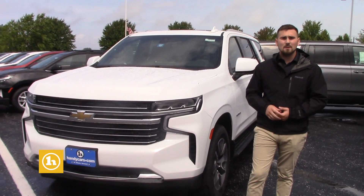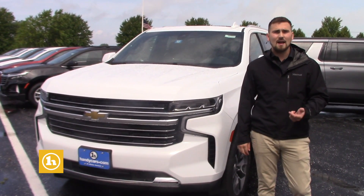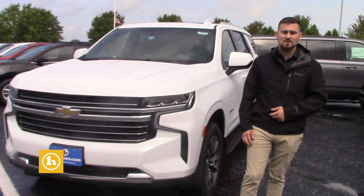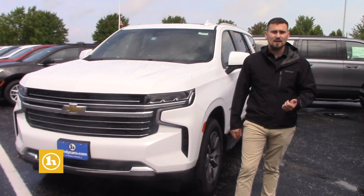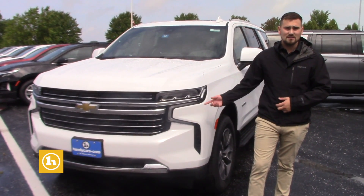I just sent you an email and I'm going to make you a quick video — just go over the vehicle real quick and answer any questions that you may have. I will attach my direct line so that we can hopefully speak later today at some point, see if you have a trade-in, if you'll be financing, stuff like that, and then hopefully work up some numbers and give you a deal on this Tahoe.